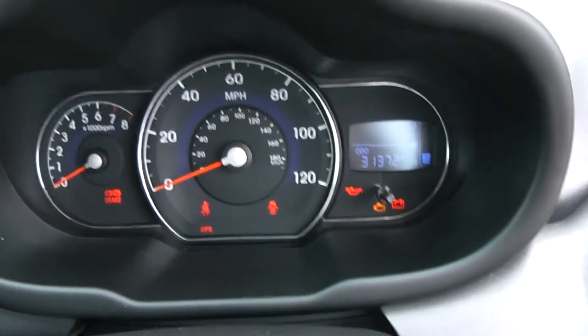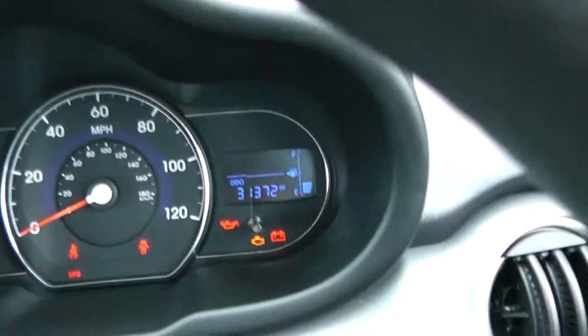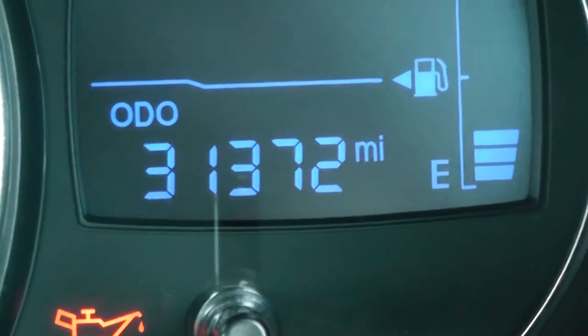On this main dash itself then, you have your revs to the left, your miles per hour in the middle, and to the right hand side, if I zoom into the electronic display, you'll see this vehicle has currently done 31,372 miles.